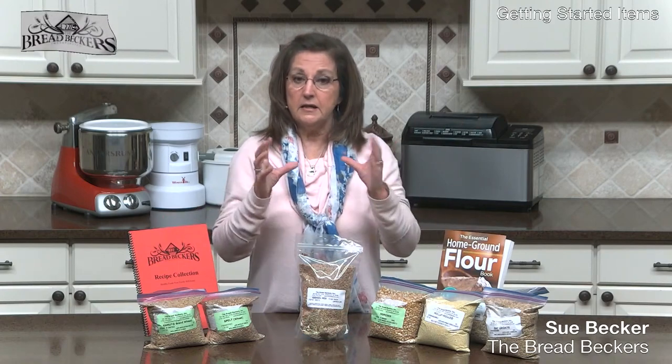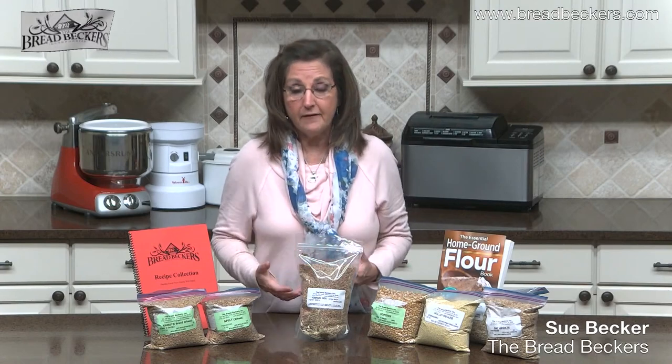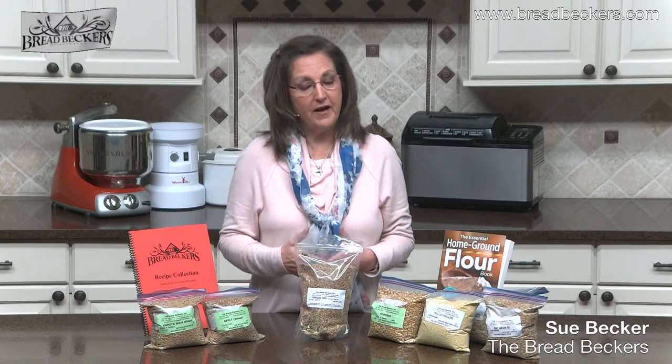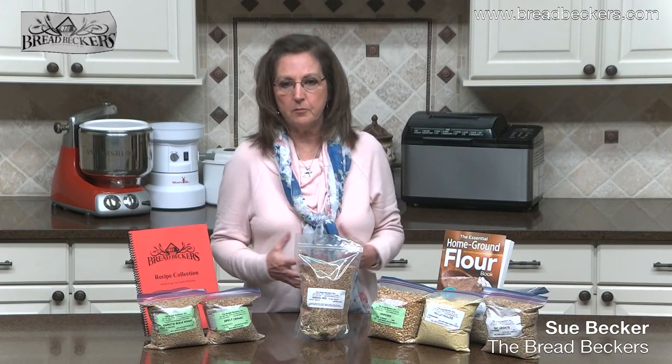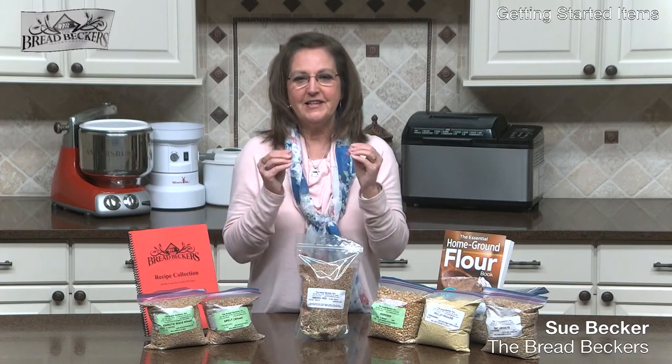The Ezekiel bread recipe found in either of my books is a yeasted bread, but it is a batter bread. It's a sweet bread — called a fasting bread mostly because Ezekiel appears to have fasted on it. You do not have to fast to eat this bread. It is one of my favorite breads to have in the morning — just a nice slab of Ezekiel bread toasted with some butter.